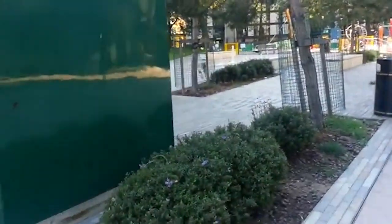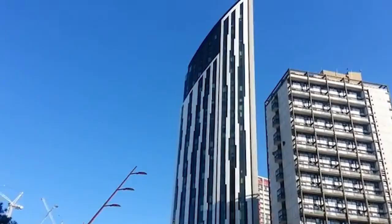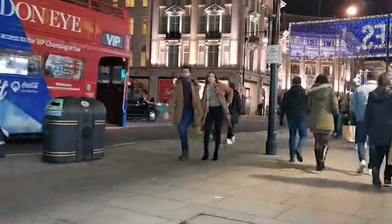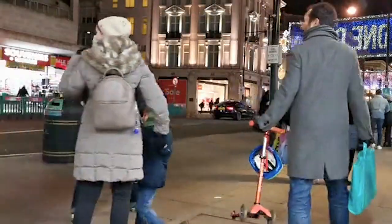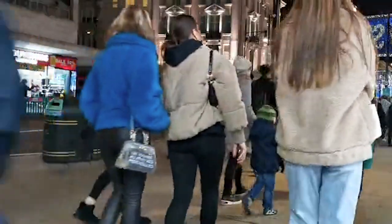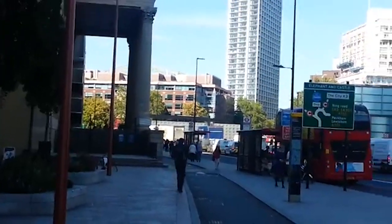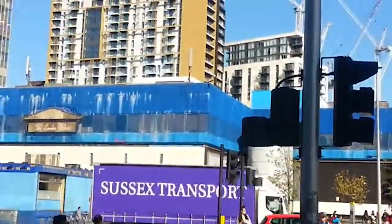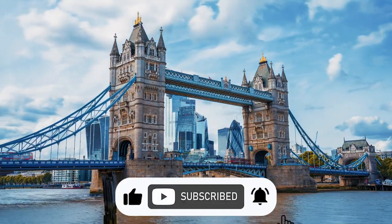Do you need a place to stay in Elephant and Castle, London? We offer over five beautiful apartment hotels in Elephant and Castle — you can check them out on our apartment page, with a link in the description below. I hope you've enjoyed this video and found some fun and exciting things to do in Elephant and Castle. Please like, subscribe and share this video with your friends. Have a fantastic day, and if you have a question, let me know by leaving a comment below.